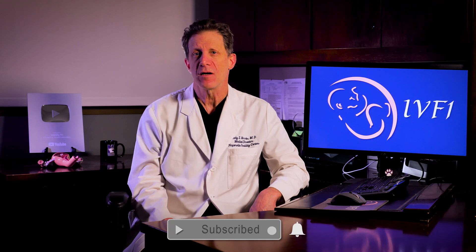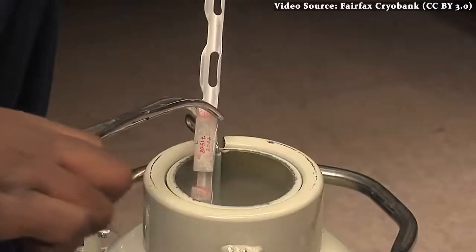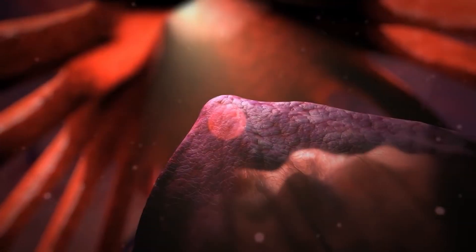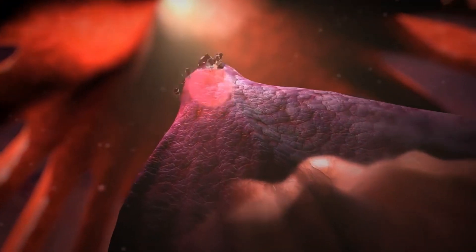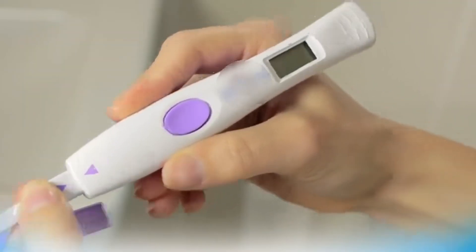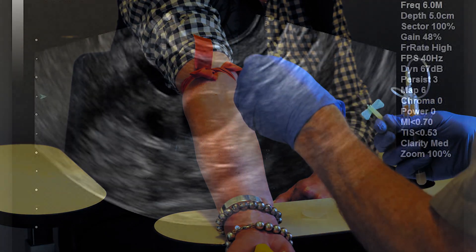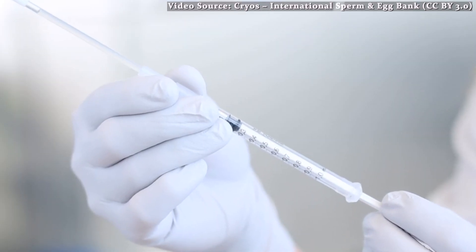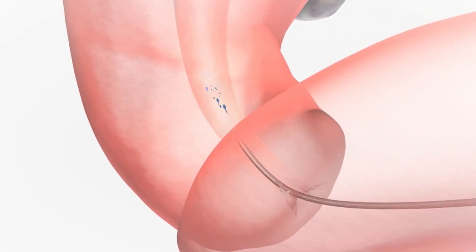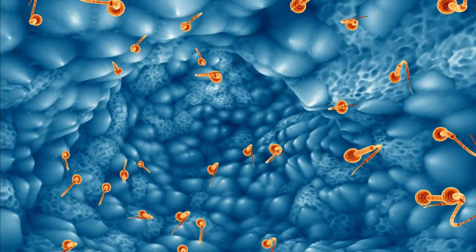Performing donor IUI is done pretty much the same way that IUI using your partner's sperm is performed. The main difference is, of course, that the sperm must be thawed first. The key to becoming pregnant with donor IUI is timing the IUI to be on the day of ovulation. This can be timed using a home ovulation test or by monitoring in the doctor's office with blood tests and ultrasounds. The sperm is loaded into a syringe with a catheter attached. The catheter tip is placed into the uterus and the sperm is squirted inside the uterus. It's a quick and easy procedure.